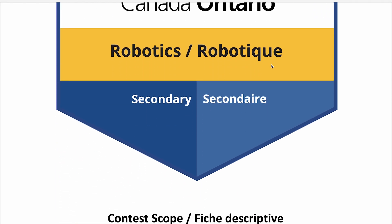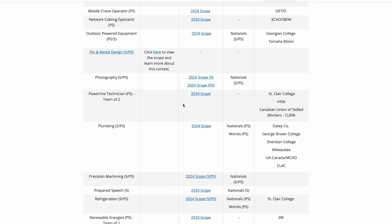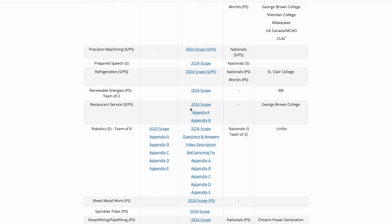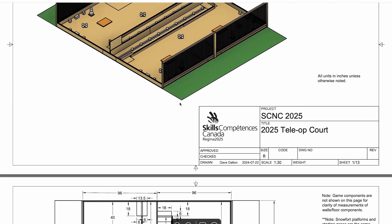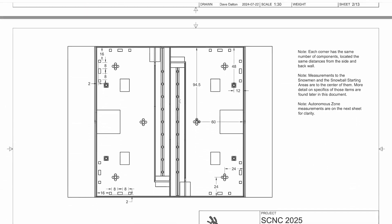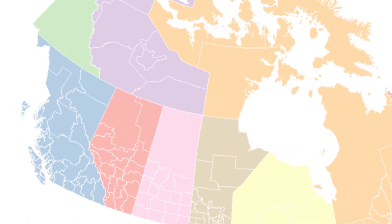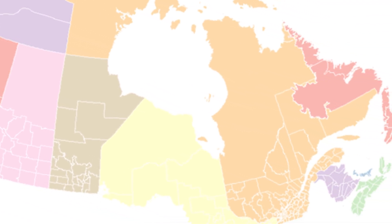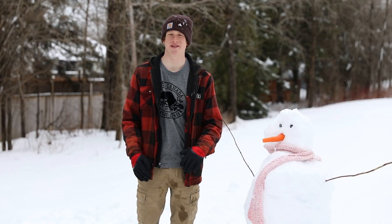Make sure to read over the rulebook carefully for additional rules and other details. It is linked in the description below and at www.skillsontario.com. Appendix A has all the instructions on how to build the court and game pieces as well as suggested retailers. For teams in Ontario, if you have any questions reach out to Dan Kurtz, the Technical Chair for Skills Ontario Robotics. For teams in other provinces or territories, reach out to the Technical Chair for your region. This has been an overview of the 2025 Skills Robotics Competition.